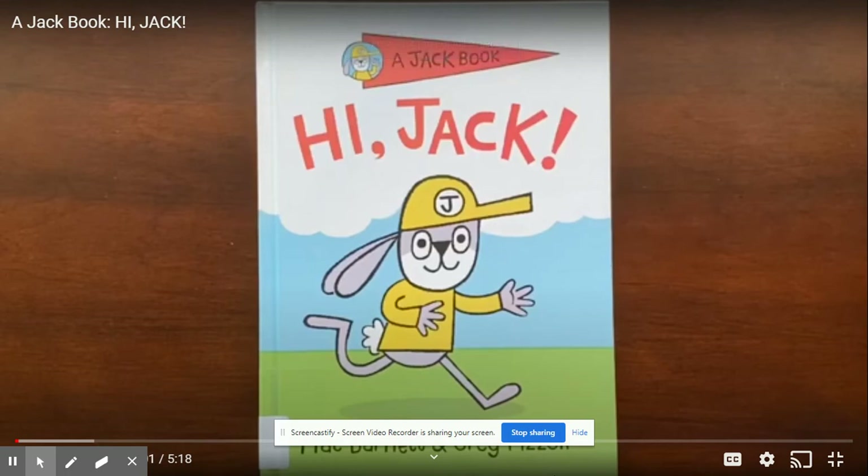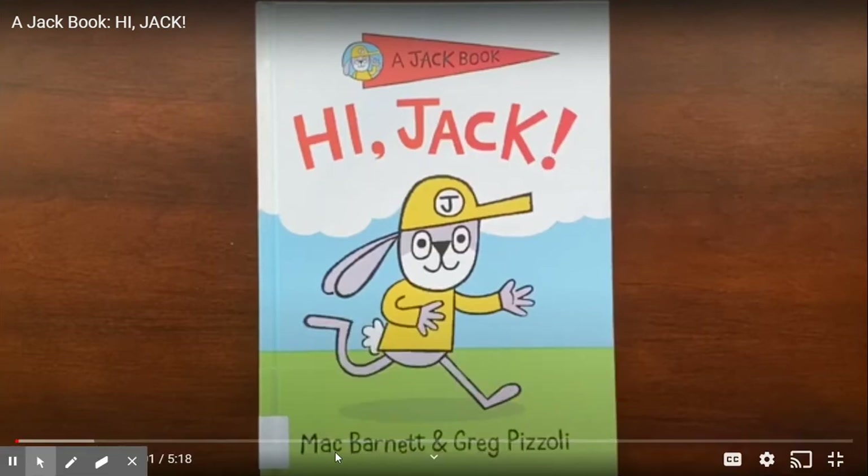Hello boys and girls and welcome to your Monday Read Aloud. This book is called High Jack. Do you remember when Miss Abby talked about the titles of the book? The title is usually the part that's written larger. High Jack is written by Mac Barnett and the illustrator is Greg Pozzoli. In this book, I want you to think about the pictures that you see. Your purpose for reading is to think about where Jack lives, because at the end of the book there's going to be a Google activity and you are going to match where he lives. You're going to click and drag the picture of the place he lives.